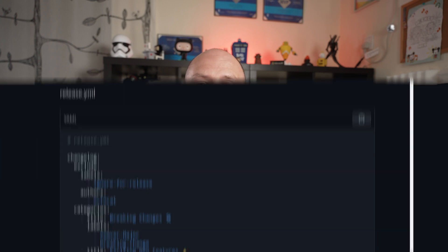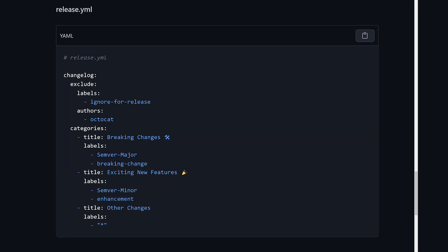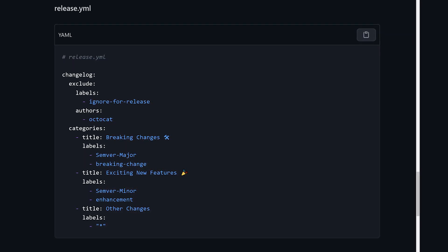You can also customize the automatically generated release notes by creating a template for them. This template is a YAML file — you can see an example here on screen — which must be called release.yaml and placed in the .github folder in the root of your repo.